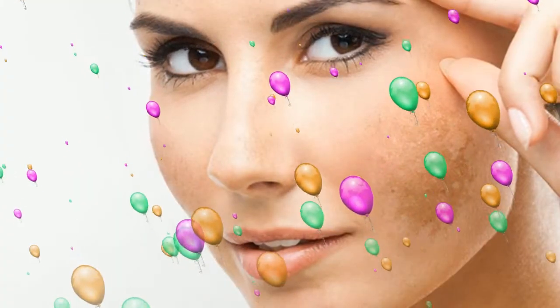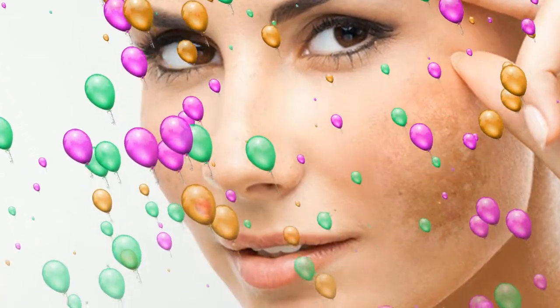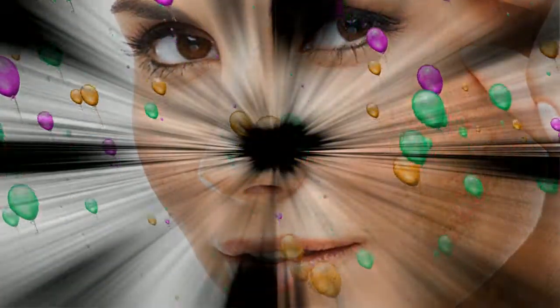If you still fail to protect yourself from unwanted pigmentation, then it does not matter. After all, in the fall, you can go to BBL phototherapy and wipe everything unnecessary from your face in just a few procedures.